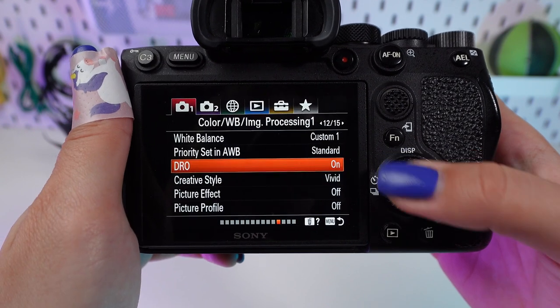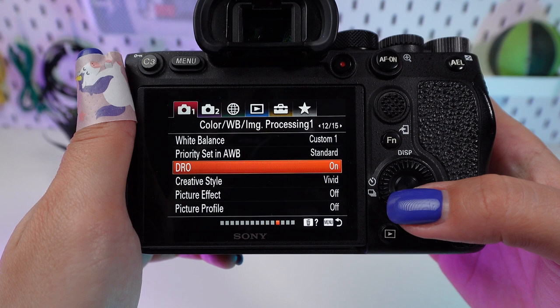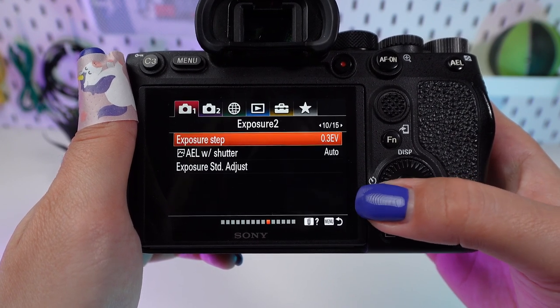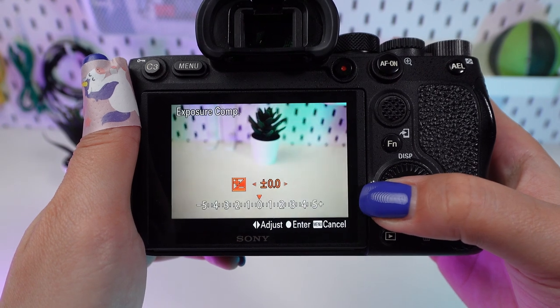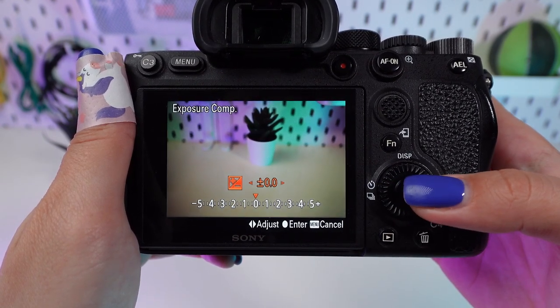For challenging light conditions, Auto HDR balances the shadows and highlights, ensuring your landscapes have depth and detail. Experiment with exposure compensation to achieve the perfect light. A slight overexposure brightens up darker landscapes, while underexposure can add drama to bright scenes.